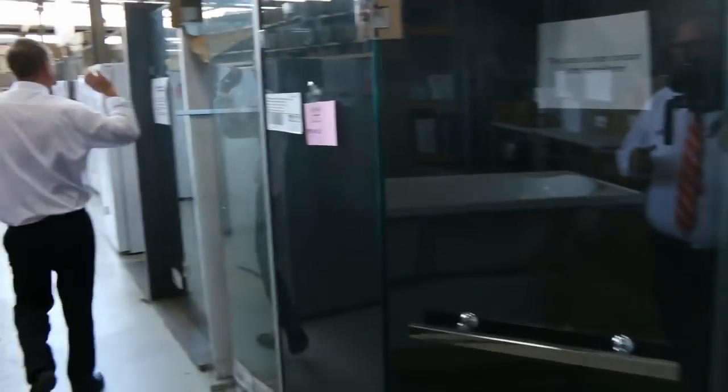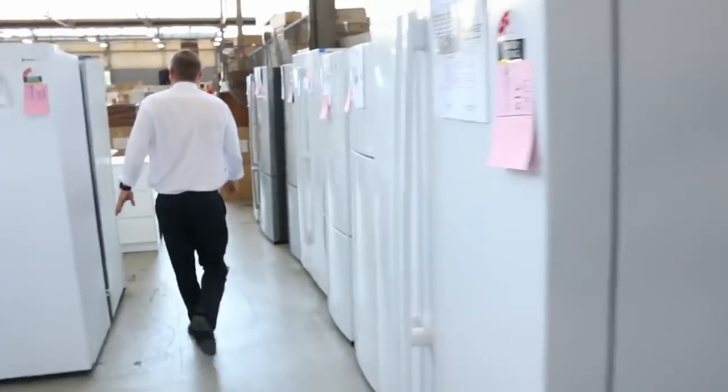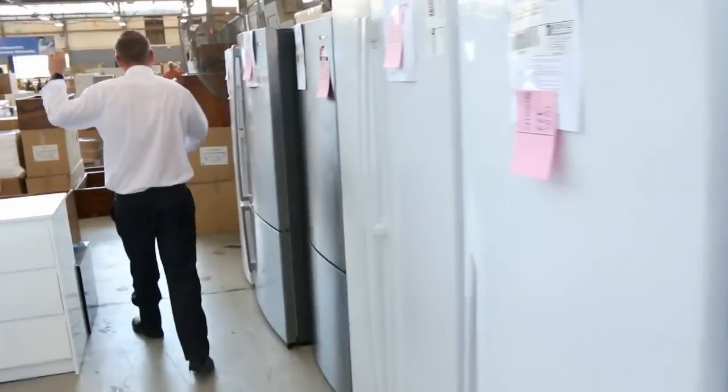And then we've also got lots of frameless shower screens, so if you're doing a bathroom reno, you're very well covered. Lots of cooking appliances as well — ovens, cooktops, range hoods.